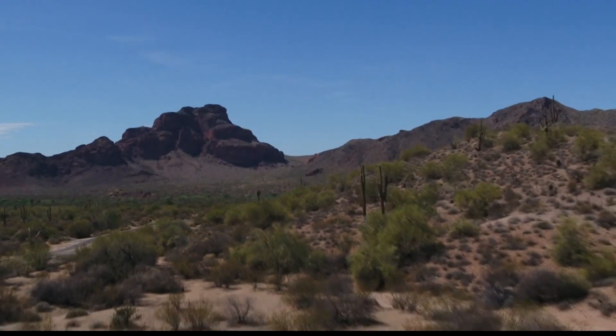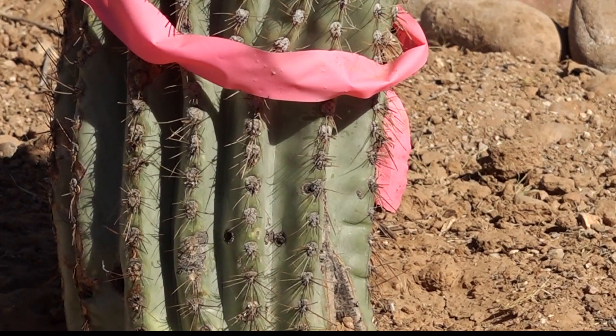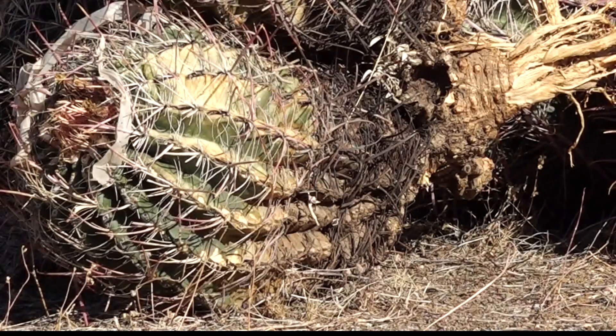Nothing says Arizona like a saguaro — nowhere else, not naturally. You can only find them in Arizona. They survive in the desert, in extreme heat, very little water. But they can't survive us.